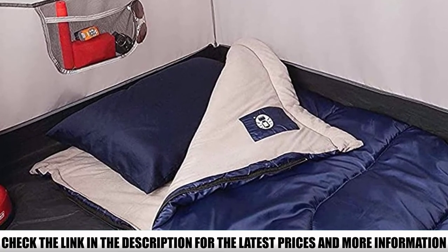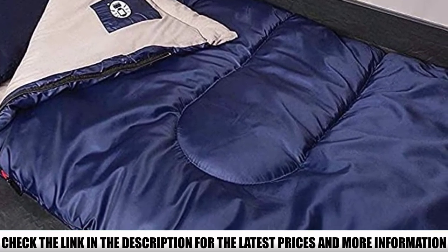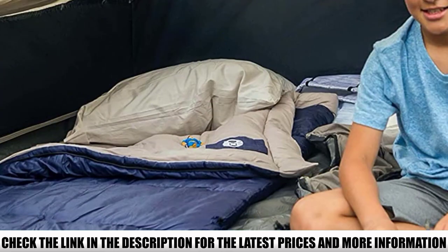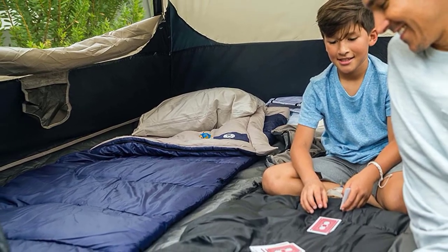The Coleman Brazos 30 only comes in one size, suitable for people up to 6 feet tall. If you're taller, this bag won't be big enough. It's also quite heavy at 5 pounds, so it's not suitable for through hiking or backpacking. However, it does pack down to a fairly compact size.